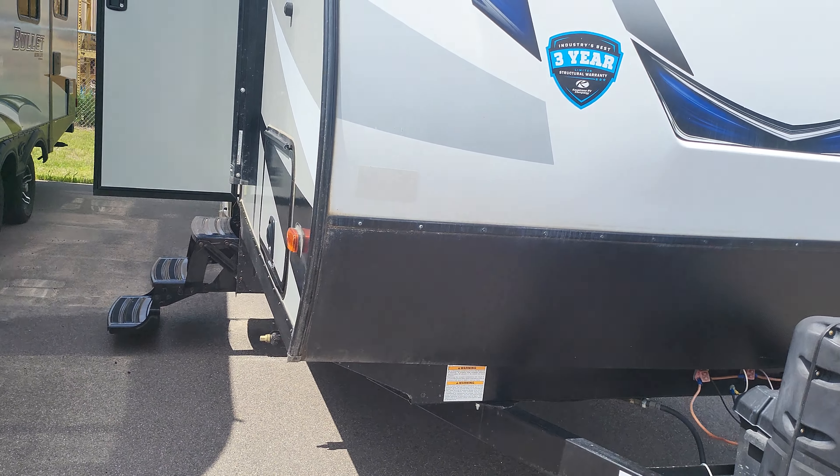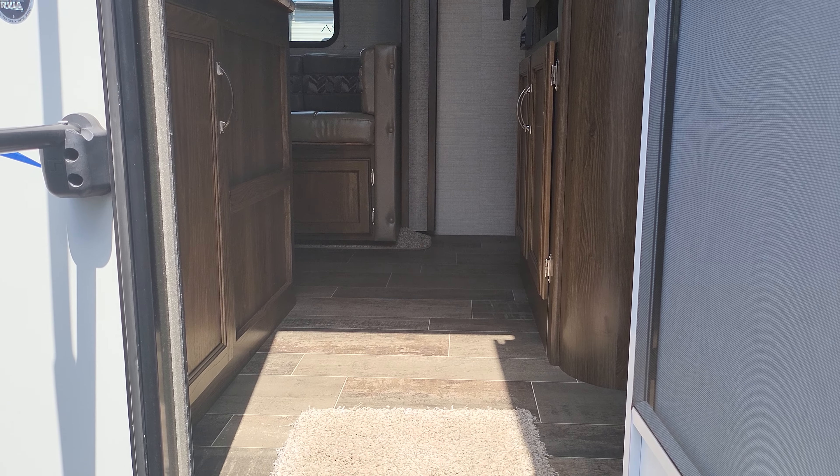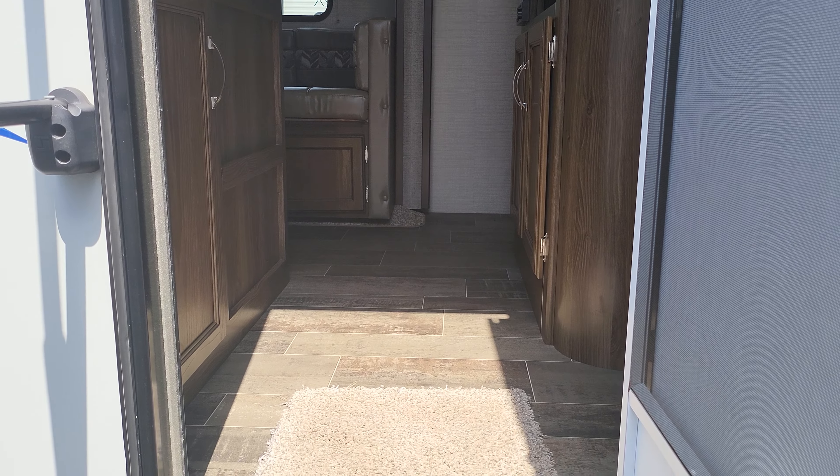I also wanted to mention this camper has a heated and enclosed underbelly. There's a spot out here if you wanted to mount your TV outside — it's got a backer right there. Let's go take a look on the inside.